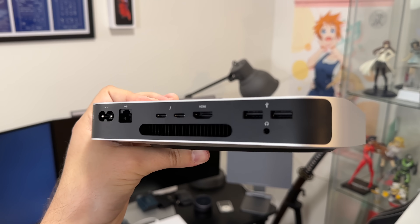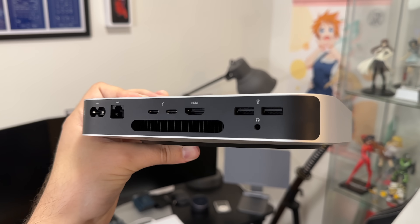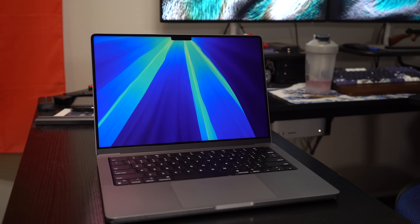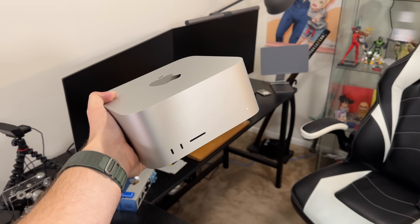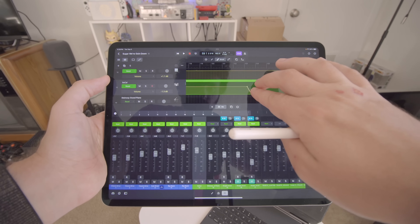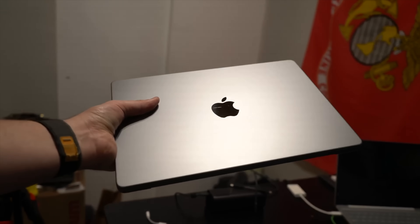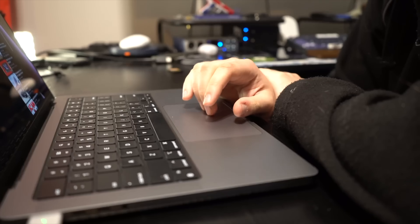My entire workflow still revolves around M1. M1 Mac Mini — it's a Plex server and it's where all my Time Machine backups go. M1 Pro MacBook Pro is my on-the-go editor. My main editor is an M1 Max Mac Studio, and my iPad is an M1 iPad Pro. And the crazy thing is, they all still feel more than capable of doing what I ask of them.